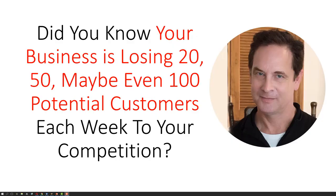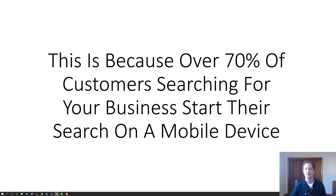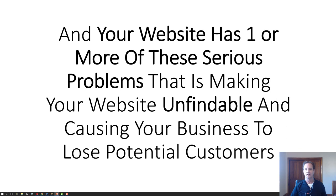Hi, this is Jeff at ExcaliburWebsites.com. Did you know your business is losing 20, 50, maybe even 100 potential customers each week to your competition? This is because over 70% of customers searching for your business start their search on a mobile device, and your website has one or more serious problems that is making your website unfindable in Google search and causing your business to lose potential customers.